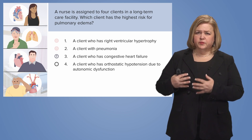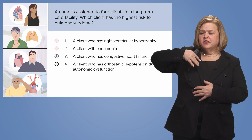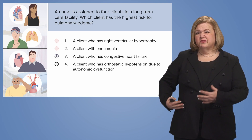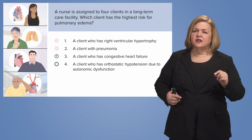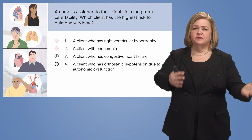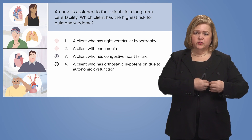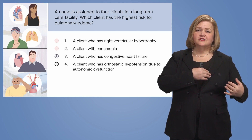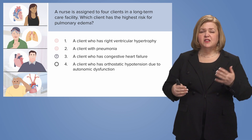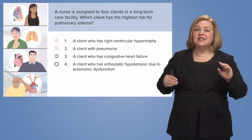Someone has right ventricular hypertrophy because their lung pressures were high. Expect fluid to back up to the rest of the body — bilateral edema in the extremities and possible liver issues. Pulmonary edema is a problem when the left ventricle can't push blood out to the rest of the body, so it backs up from the left ventricle to the left atrium and into the lungs. That's why congestive heart failure has a higher risk for pulmonary edema than number one. I'm keeping number three, but number four might be an even better answer.